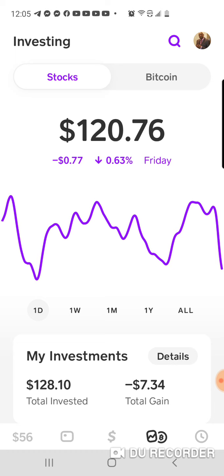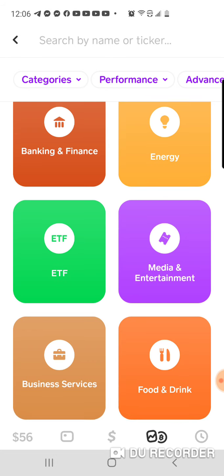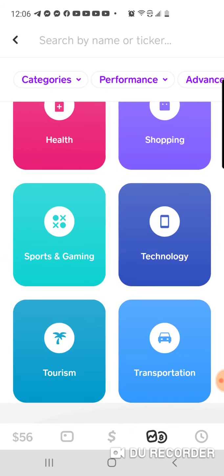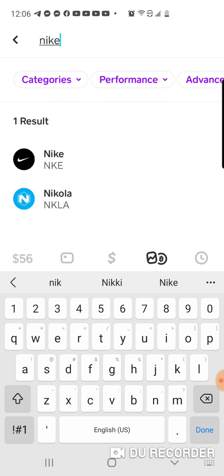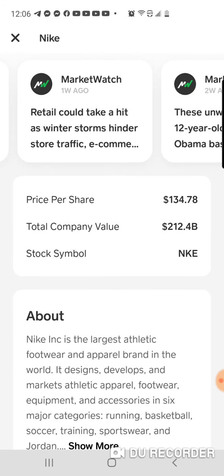Once you get into Cash App to buy some stocks, you'll see the Bitcoin icon and the stocks section. Go to the search bar and look up anything you want to trade — just think about the stuff you use. Say you like Nikes and you're buying Jordans — look up Nike. Boom, there it is. It will show you the price. Right now Nike is at $134.73.